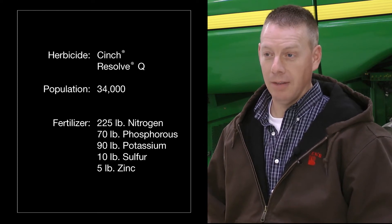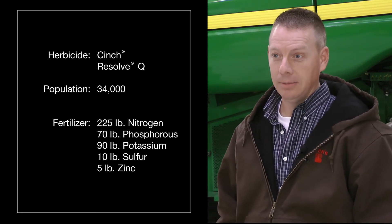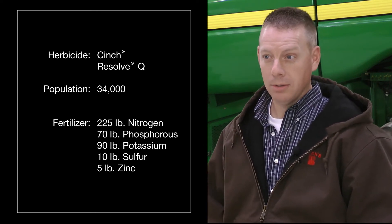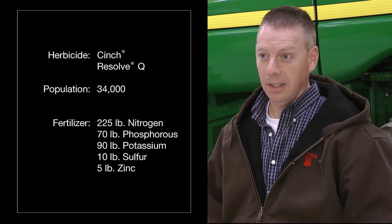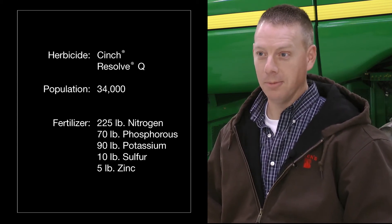Shortly after that application of the 28, I also had Quadras applied to it, and let it go at that point, just hoping for the best.